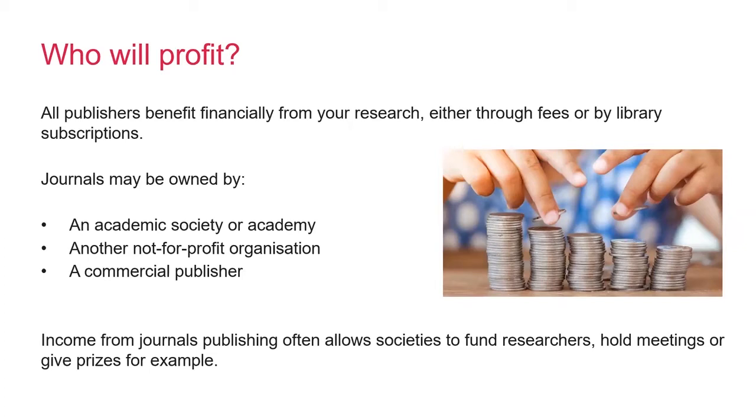Something that may or may not be important to you is who will benefit from your research. All journal publishers make money from author fees or library subscriptions. For societies and other not-for-profit organisations, this can be one of their main revenue streams and actually allows them to carry out a lot of their services to the scientific community, covering running costs for their organisation, but also as funds for meetings or prizes. The Royal Society publishes our journals ourselves, but many other societies actually partner with commercial publishers, and in those circumstances both parties will benefit.